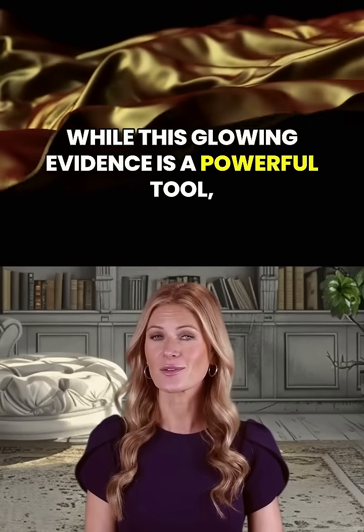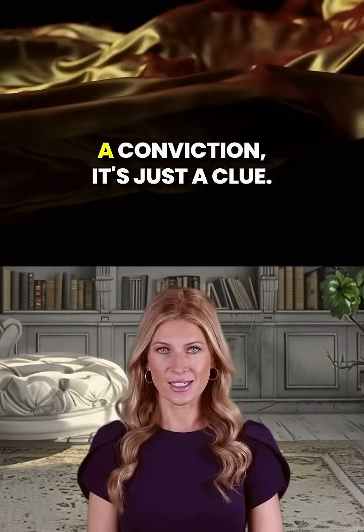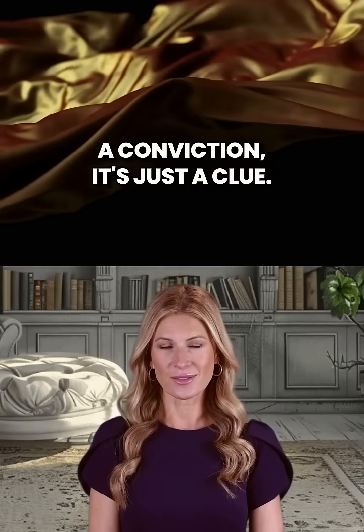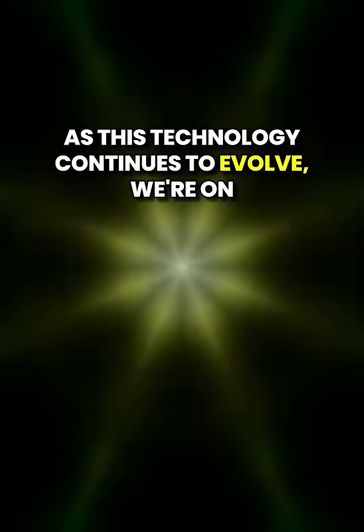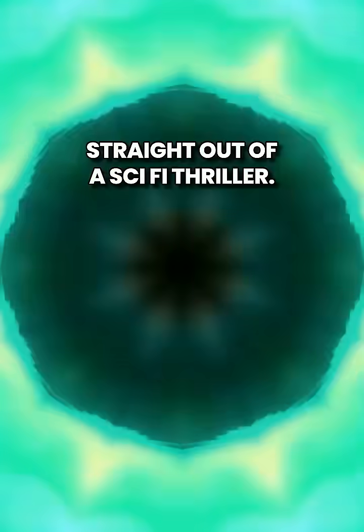While this glowing evidence is a powerful tool, it's crucial to remember: a glowing hand isn't a conviction, it's just a clue. As this technology continues to evolve, we're on the brink of transforming forensic science into something straight out of a sci-fi thriller.